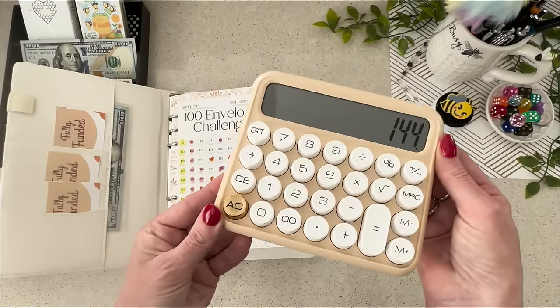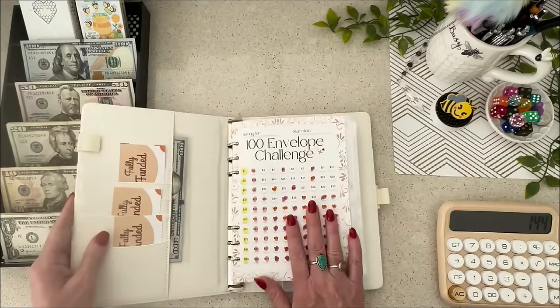With the lower budget version of this challenge, you add the numbers together — one plus three is actually four dollars instead of thirteen. You add all the numbers together and stuff that amount in the envelopes. I need $144 to add to this game to finish it out today.